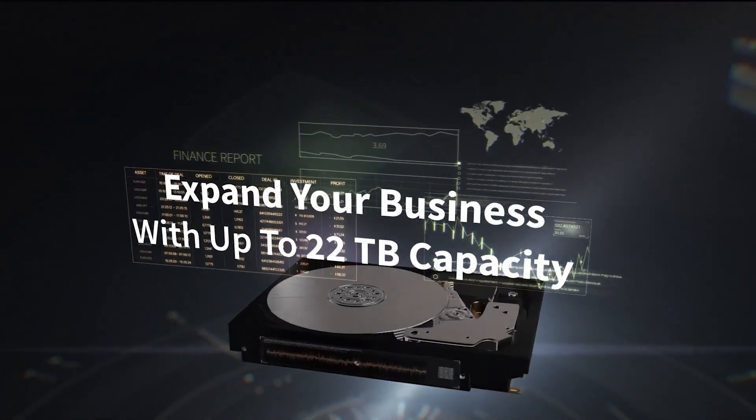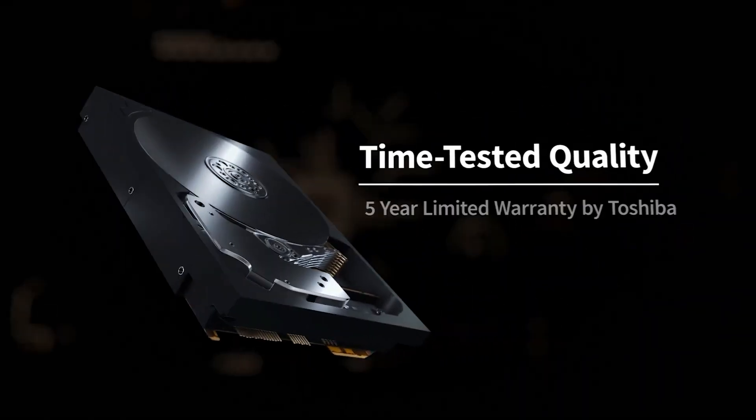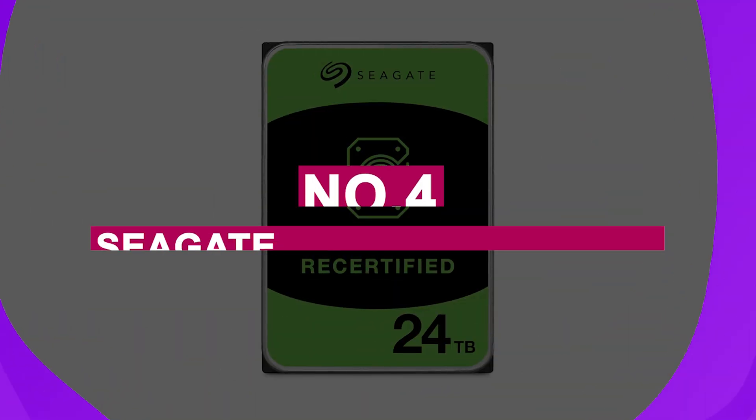Backed by over 50 years of Toshiba storage innovation and a solid 5-year limited warranty, the N300 Pro offers trusted, long-term performance. Whether for centralized storage, team collaboration, or scalable data backups, the Toshiba N300 Pro is a smart investment for businesses that can't afford downtime.